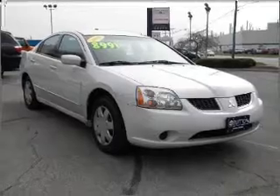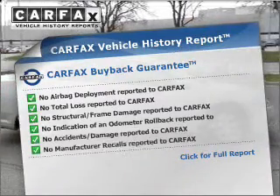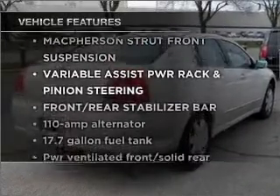Stand out from the crowd with premium wheels. Know the history on this ride and greatly reduce your buying risk with the included Carfax Vehicle History Report. Let's enjoy these notable features that are included in this vehicle.